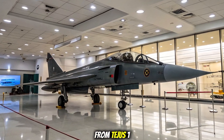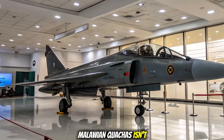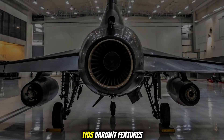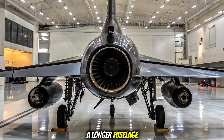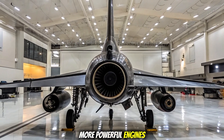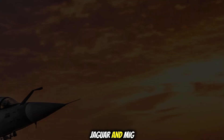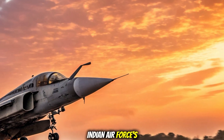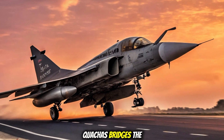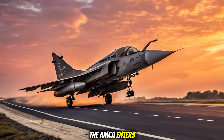A big leap from Tejas Mark 1: the Tejas Mark 2 isn't just an upgrade — it's a whole new aircraft. Compared to the Mark 1, this variant features a longer fuselage, higher payload capacity, improved range, and more powerful engines. It's built to replace ageing fighters like the Mirage 2000, Jaguar, and MiG-29 in the Indian Air Force's fleet. With its enhanced multi-role capabilities, the Mark 2 bridges the gap until India's fifth generation fighter, the AMCA, enters production.